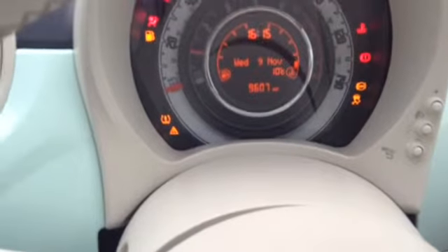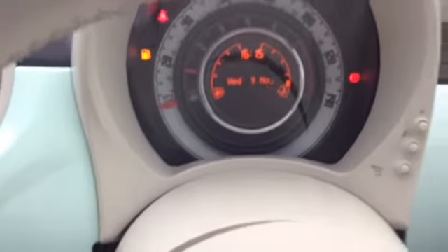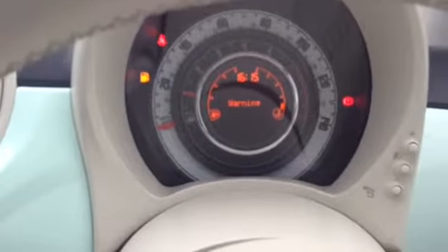Here you can see some nice leg space for anybody who needs to sit back here for a comfortable ride. The car also has a nice panoramic sunroof and a retractable fly net. Here you can see the car has done 9607 miles and comes with a nice stylish display.